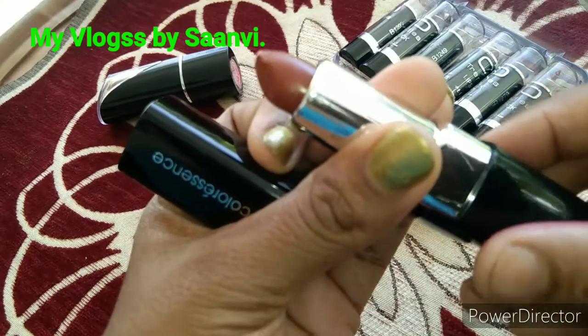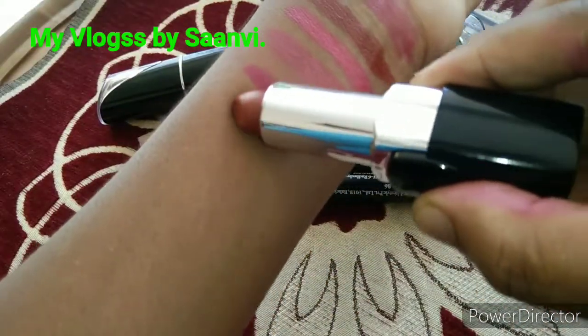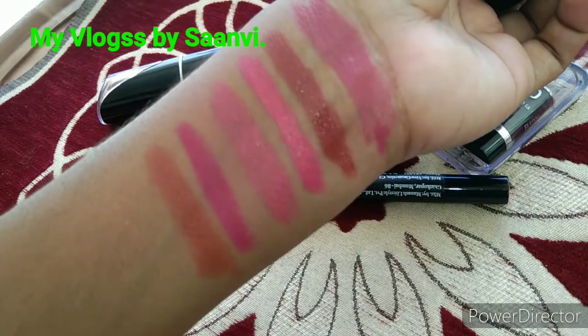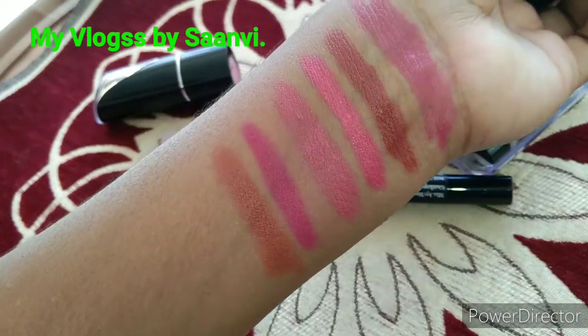The next one is Colorous in shade number 33, Ruby Rust. This nude brown shade comes in very good packaging with a net weight of 4 grams. It suits almost all skin types, mainly dusky skin. It's pigmented, creamy, and moisturizing.